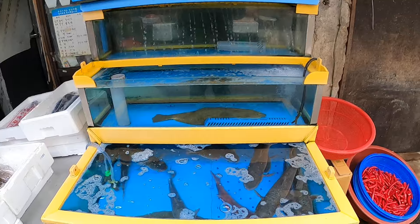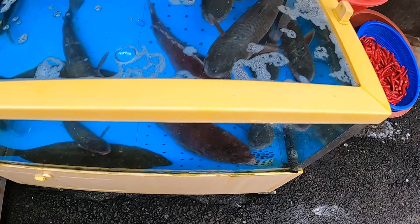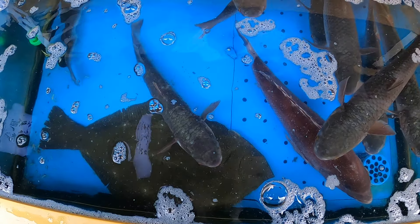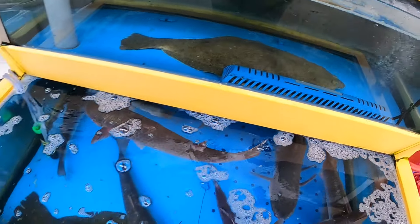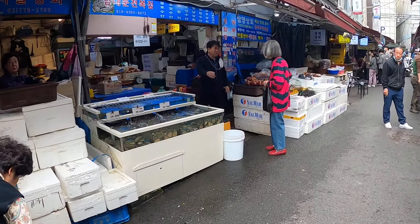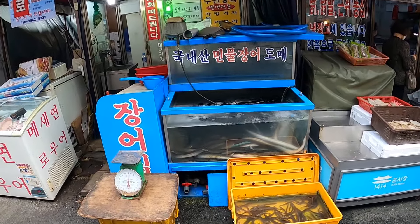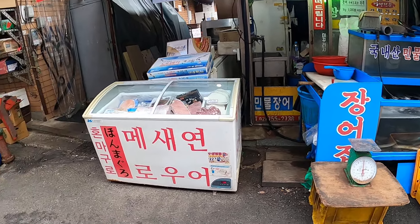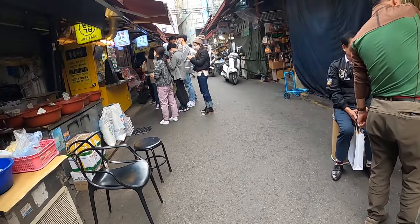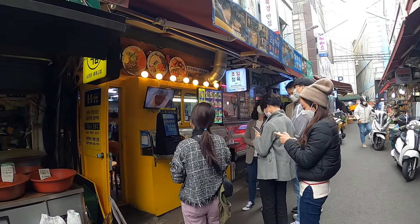This is called kei wheya, which means sashimi. There's a big flounder at the bottom. So here you can choose your fish and they will go ahead and make sashimi from the fish. Looks like a very popular place here.